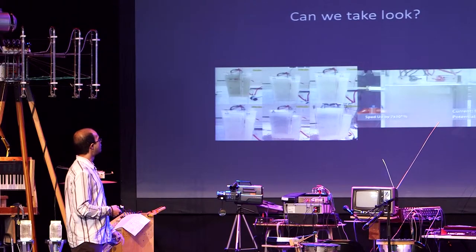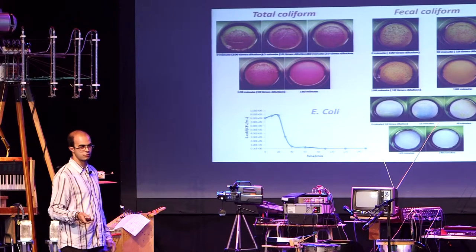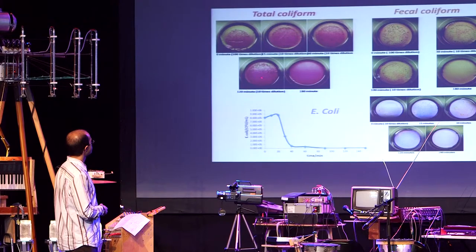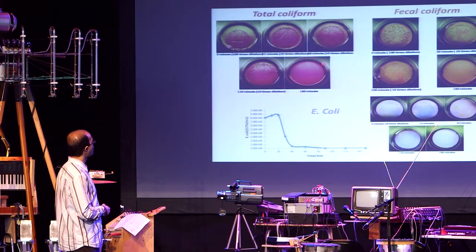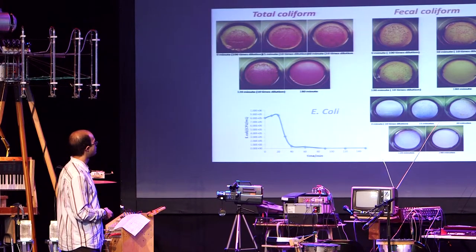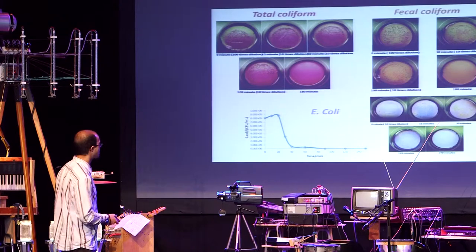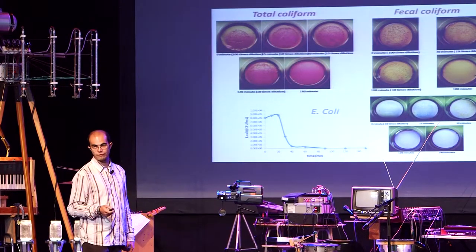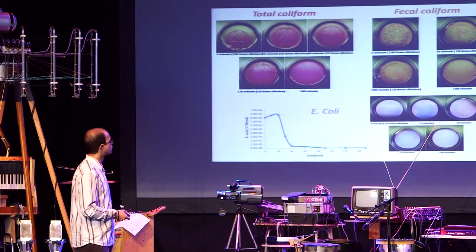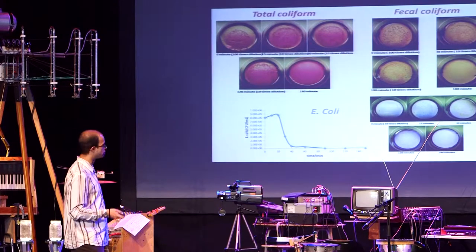We also did biological analysis on what we treated. We see that after three to four hours, we have complete absence of total coliform, fecal coliform, and E. coli — the main bacteria we look for in wastewater treatment. We are also working on disinfection of egg worms and have very good results on that, though we're still in the research phase.